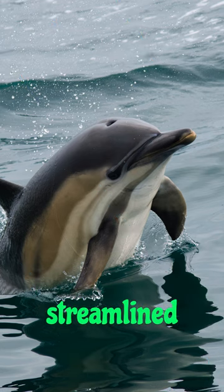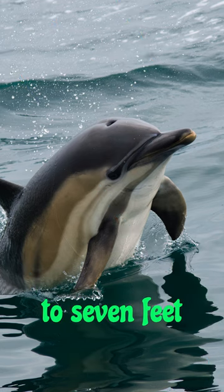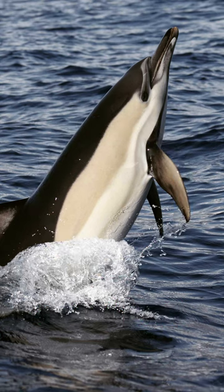With a sleek, streamlined body, it reaches lengths of up to 7 feet and weighs around 400 pounds. Its most distinctive feature is its short snout, which gives it its name.